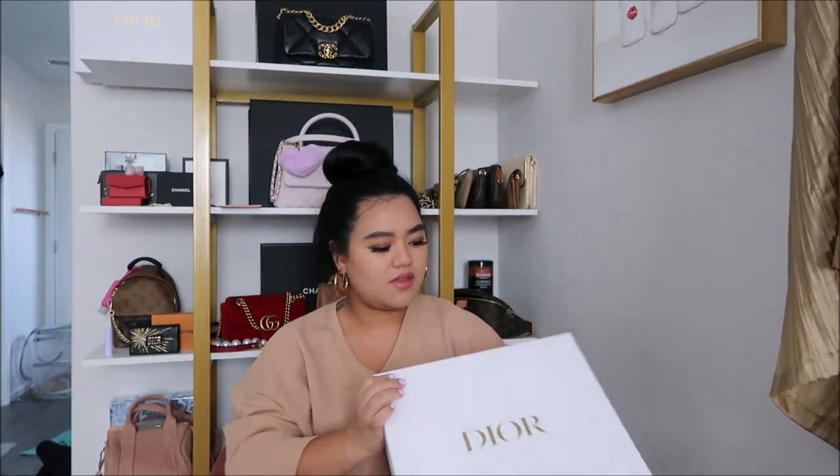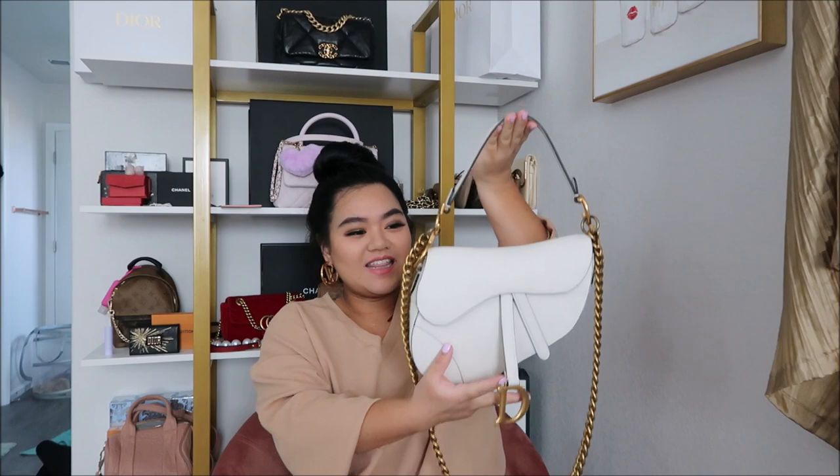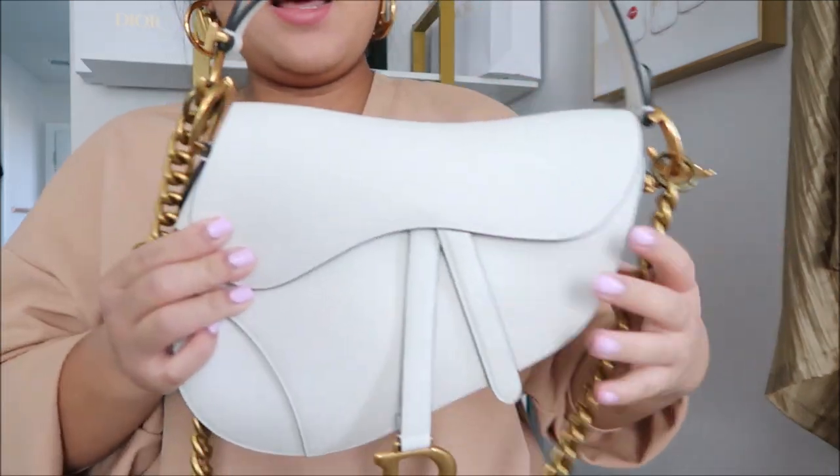So it came with all the goods. You guys are gonna think I'm crazy because I did unbox this bag recently also. And it is, again, back in my collection — the Dior saddlebag in the white grained leather.